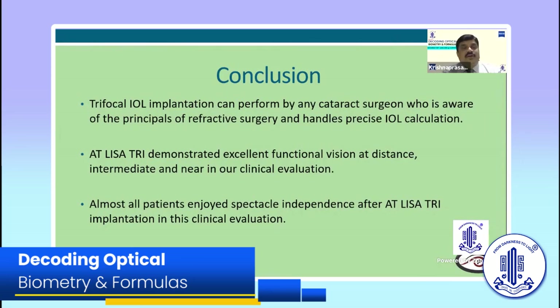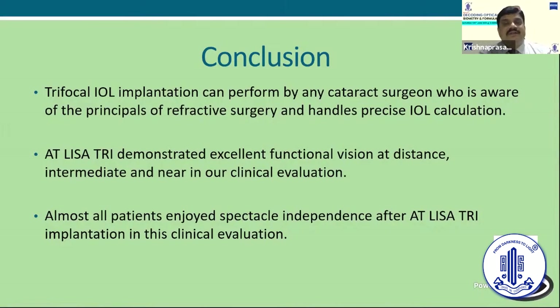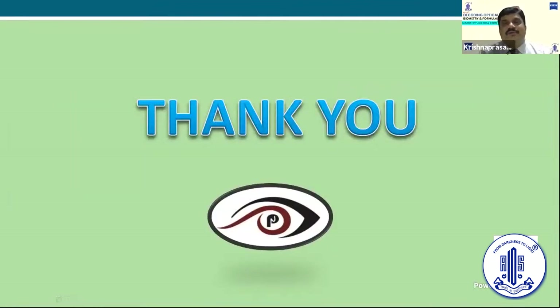In conclusion, trifocal intraocular lens implantation can be performed by any cataract surgeon who is aware of the principles of refractive surgery and handles precise intraocular lens allocation. You need to have very good biometry — thanks to IOL Master 700. The AT-LISA Tri demonstrated excellent functional vision at distance, intermediate, and near in all our clinical evaluation. Almost all patients enjoyed spectacle independence after AT-LISA Tri implantation. My first choice for patients around the age of 42 to 45 who want a permanent solution is the AT-LISA Tri 839 MP. I thank AOS and Calza India for this wonderful opportunity.